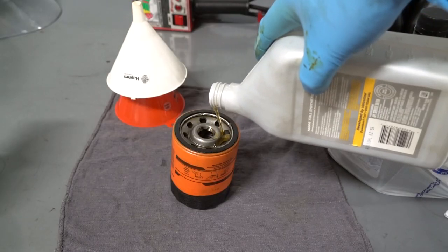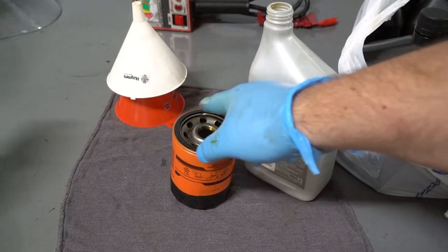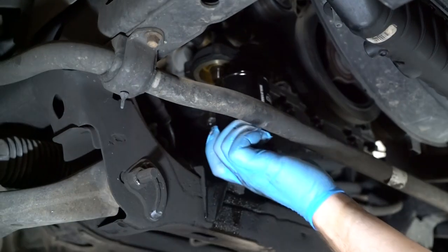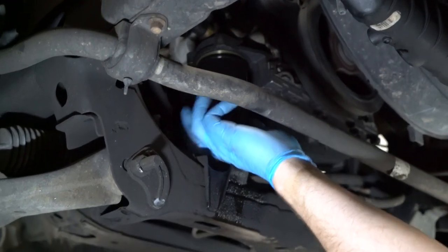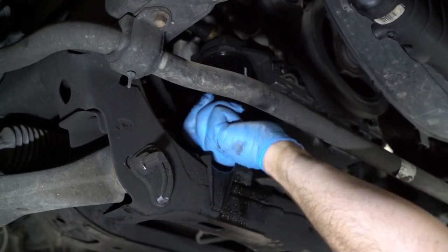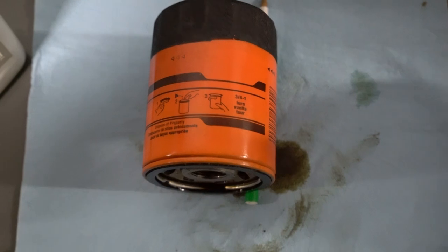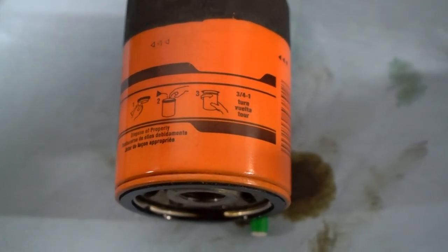Pour some fresh oil into the new filter and wipe some oil on the o-ring before installing. Install and tighten the new filter by hand — do not use a wrench, and take care not to over-tighten the filter. Typically you want to turn it until the o-ring touches the sealing surface, then three-quarters to one turn more. Follow the instructions on the filter or the box it came in.